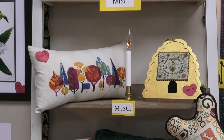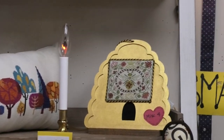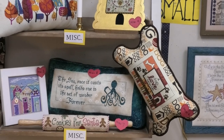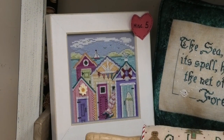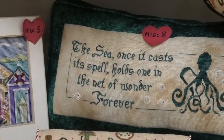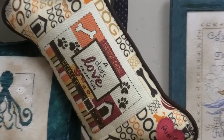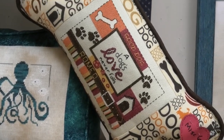We have Forest by Satsuma Street — a modern-looking pillow. Next to that is the Tudor B by Blue Flower. Below that is Beach Cabanas — it's a Mill Hill kit, very cute. And then we've got the dog pillow — a Dimensions kit called Dogs Love. It looks completely different as a pillow, but isn't that cute?